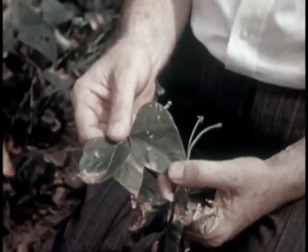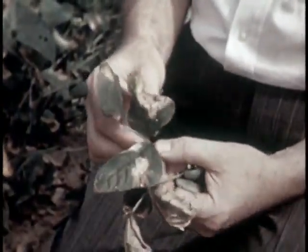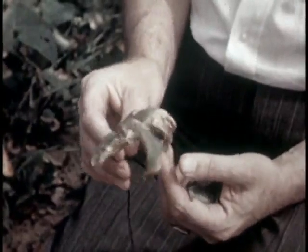One of the common causes of failure of lima and green and wax snap beans is bacterial blight. Leaves are blighted, pods and seeds are spotted. This disease is carried with the seed. Western-grown seed from reliable firms is recommended.